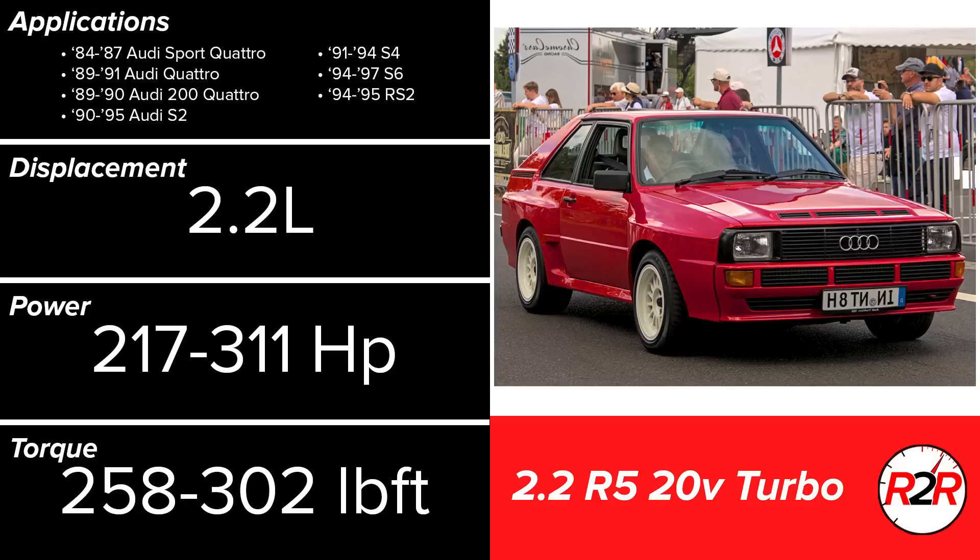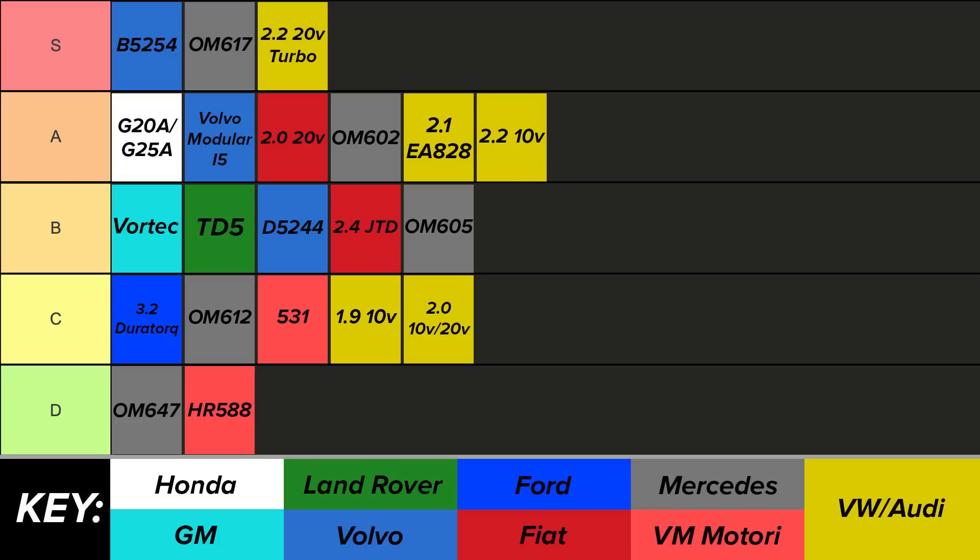Of all 5-cylinder engines, the 2.2L 20-valve turbo engine might be one of the best ever made. Found in the late 1980s legendary Audi Quattro, these engines put out ridiculous performance figures. As a result, they found large success in racing applications and made an absolutely glorious sound. Much of the other design aspects were similar to the 2.2L 10-valve engine, valve train aside. For the achievements this engine has, along with its place in automotive history, it will be going into the S tier.